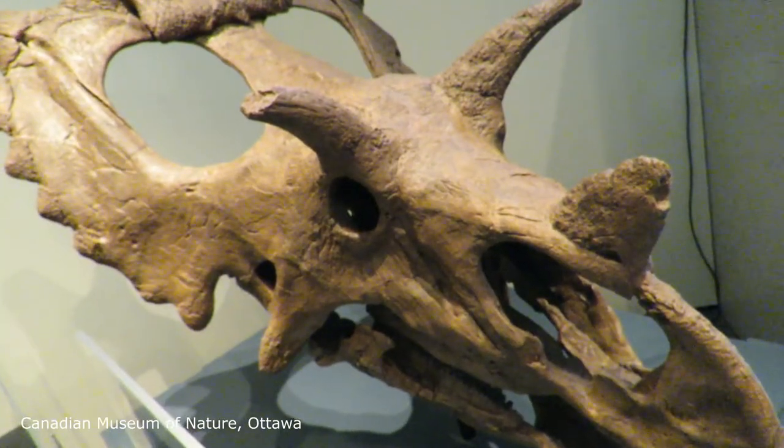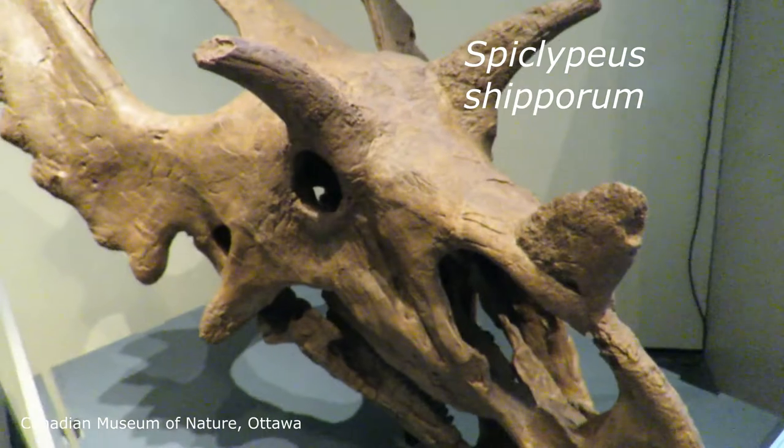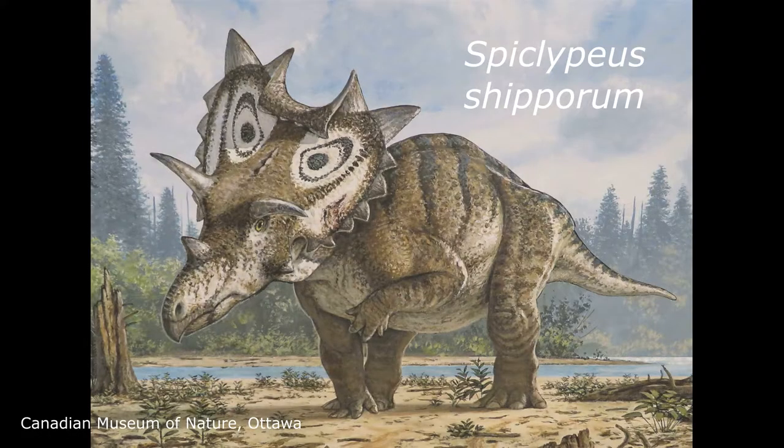This is Spiclypeus shiporum, a newly discovered Ceratopsian announced in 2016. This dinosaur is special because of the shape of its horns and its frill.